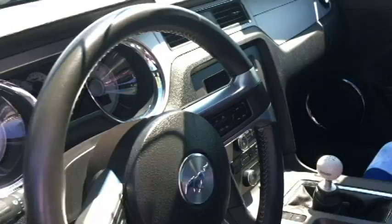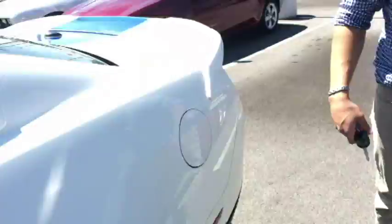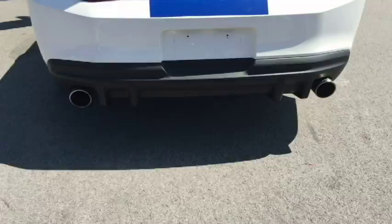We'll take a look at the back real quick and I'll show you the Flowmaster Dual Exhaust here. See them down below? I'm going to go start it up and let you know how this thing works.